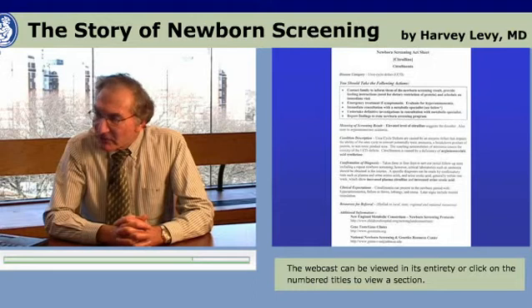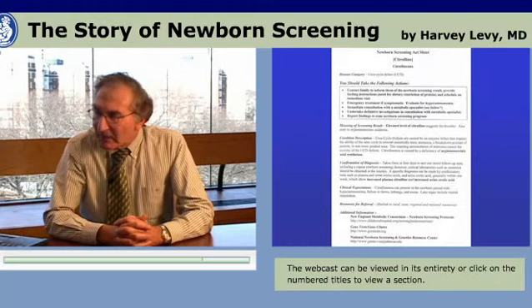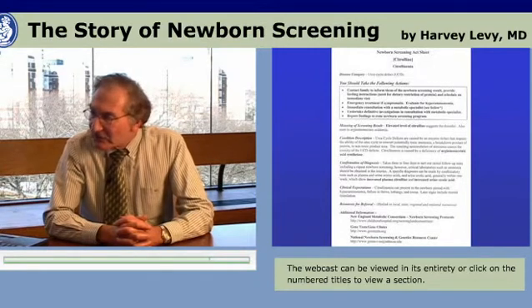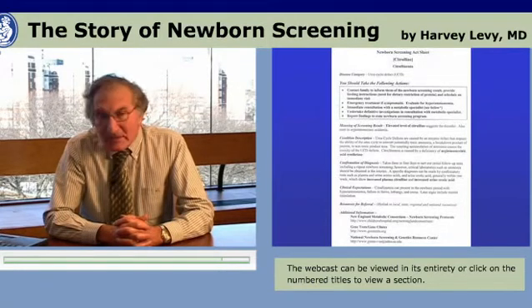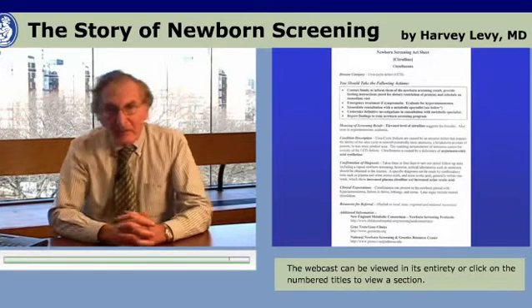This ACTSheet shown here is one for citral anemia. It identifies it as a urea cycle defect and then immediately tells the health professional what to do when contacted by the laboratory about a baby who might have citral anemia: contact the family to inform them of the newborn screening result, provide feeding instructions, emergency treatment if the baby is symptomatic, and so forth. It goes on to explain in one sentence the meaning of the screening result, and then in a couple of sentences the condition description — a brief synopsis of what this is all about — and then how to confirm the diagnosis and some of the clinical complications that might arise.